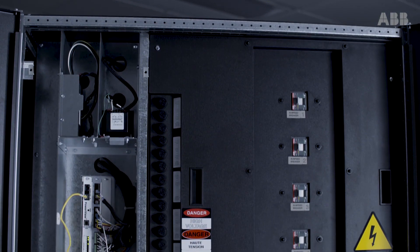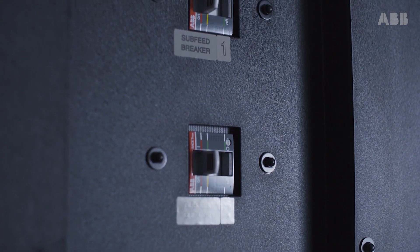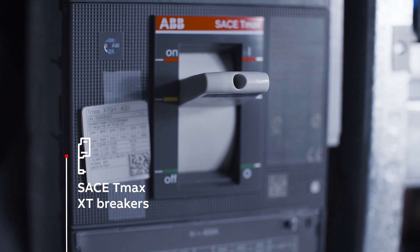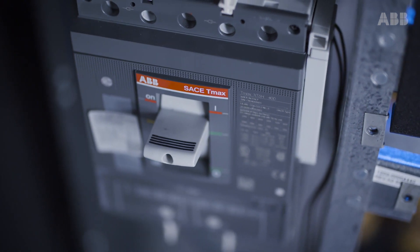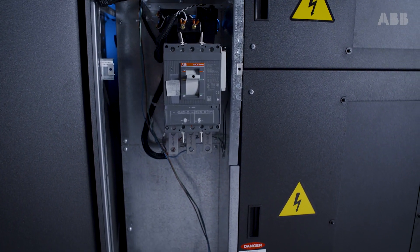Critical power distribution requires proven and reliable technology. With an estimated mechanical life of up to 20,000 operations, ABB's Sace T-Max XT breakers provide true reliability through extreme breaking capacity and compact frames, helping to ensure safe and reliable interruption of faults.